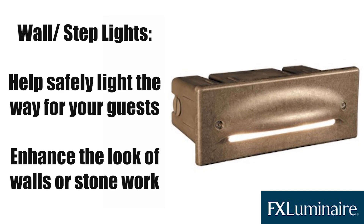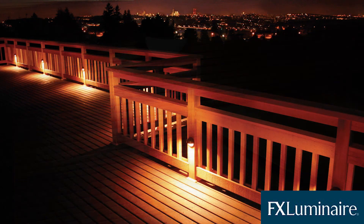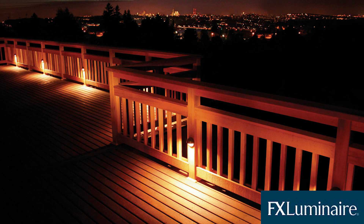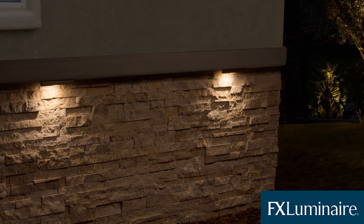Wall or step lights are very inconspicuous and can be placed under banisters, countertops, or on the side of walls to help safely light the way for your guests. These lights would match perfectly with down lighting to completely illuminate your outdoor living space. Wall lights may also come in handy next to a wall outlet, faucet, or fence gate that you may be trying to maneuver in the dark.